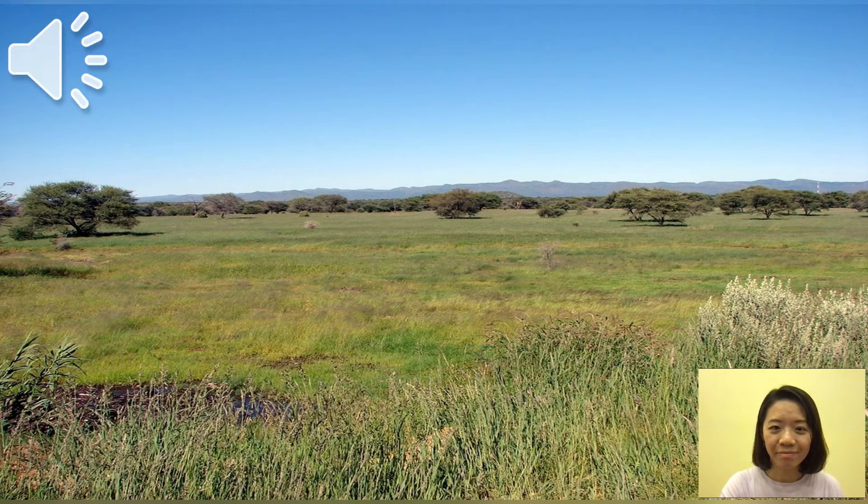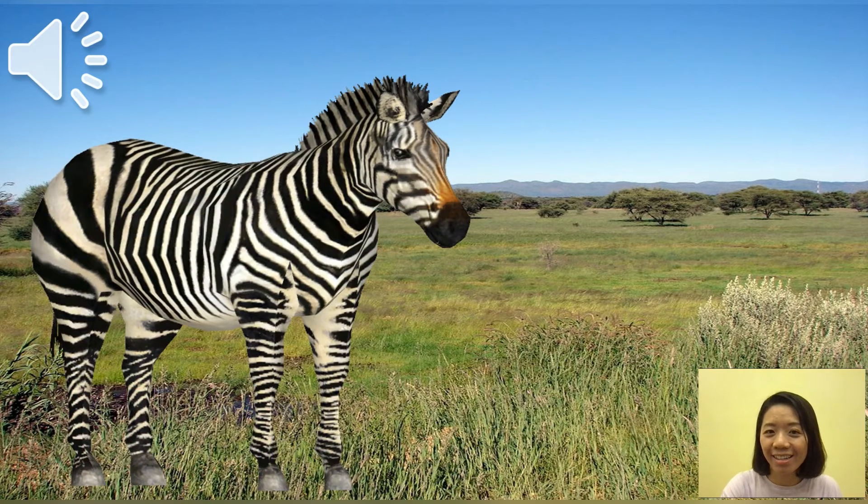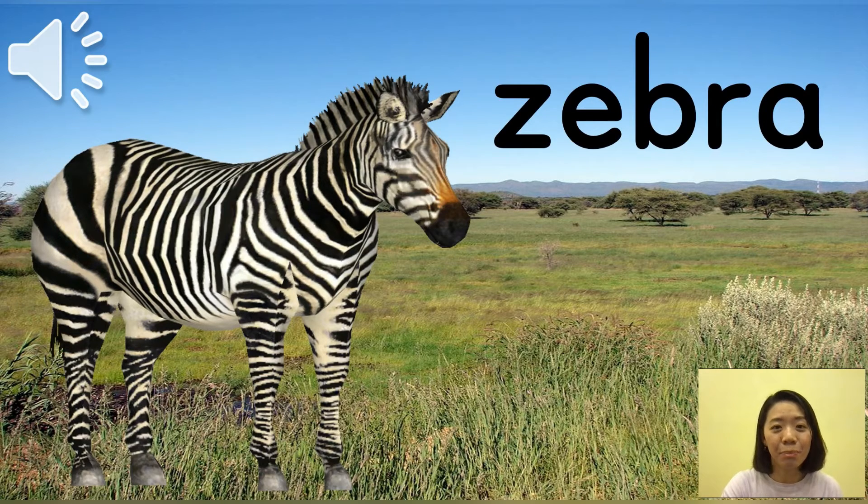And next one. The sound is just like a dog, isn't it? Can you guess? What a surprise — it's a zebra! Zebra. Very good. And next one.